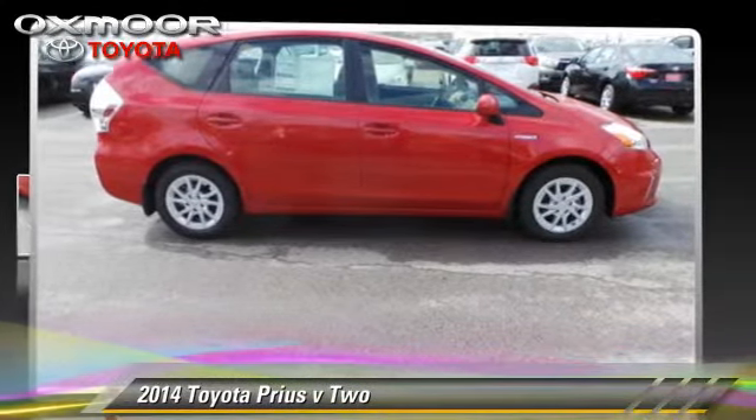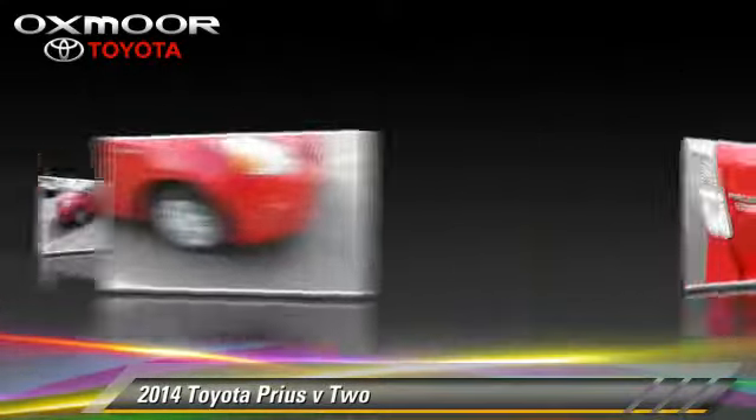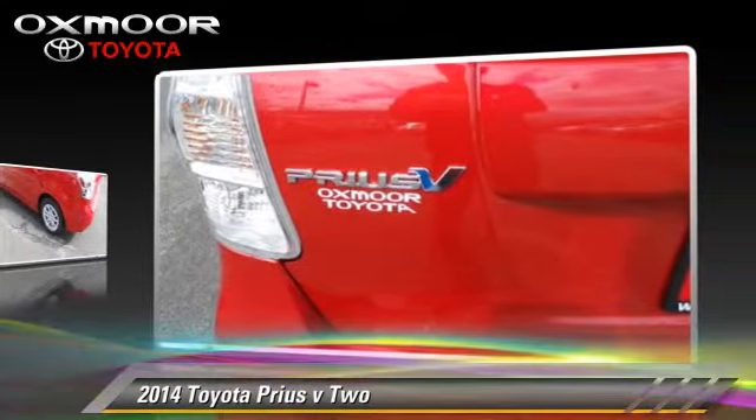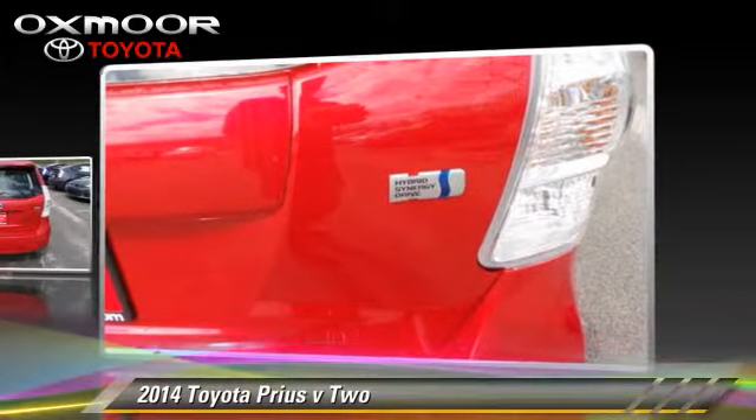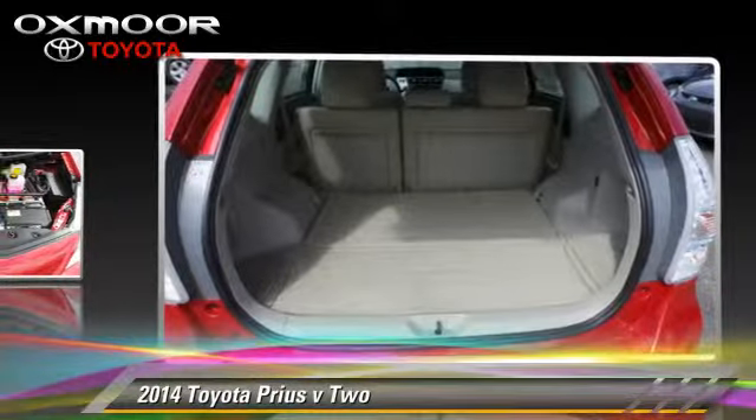The 2014 Toyota Prius, with a continuously variable transmission — this vehicle is well equipped. This Toyota features power windows, power door locks, and a rear spoiler.